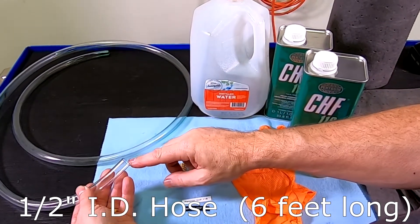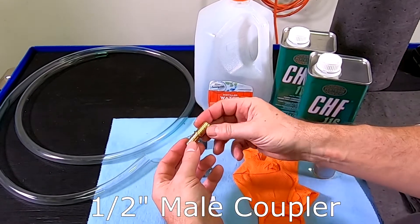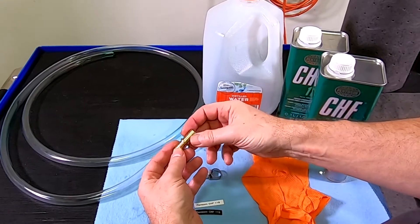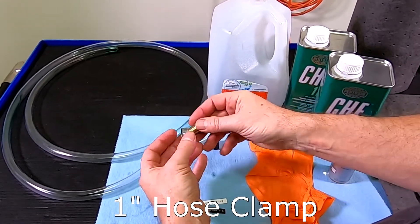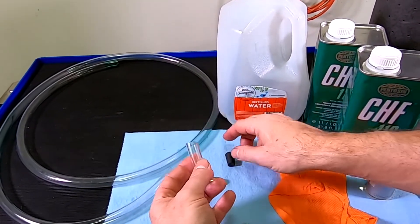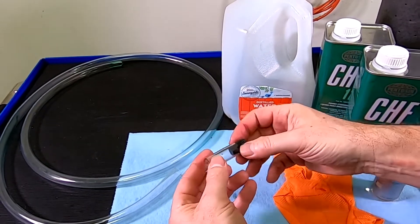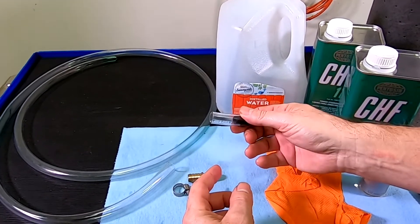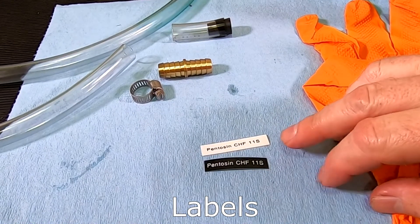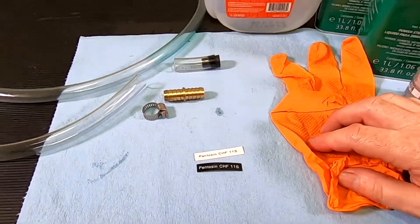I have a half-inch ID hose — about six feet of it — and a half-inch hose barb for coupling up. We're going to insert this into the power steering hose to purge out the fluid; I just picked this up at the local hardware store. I also have about a one-inch band clamp to tighten and clamp that on. I snipped off about a two- to three-inch piece of hose, and I have a double-zero size rubber stopper to make a plug for the reservoir spout once disconnected. Finally, I made two labels that say Pentosin CHF-11S on my brother P-Touch label maker.